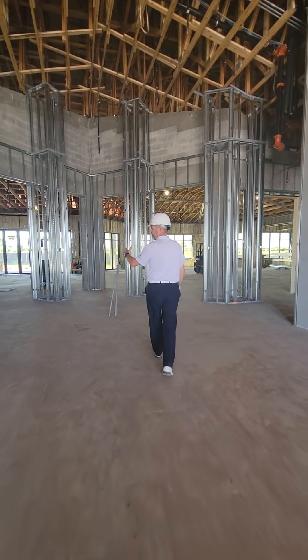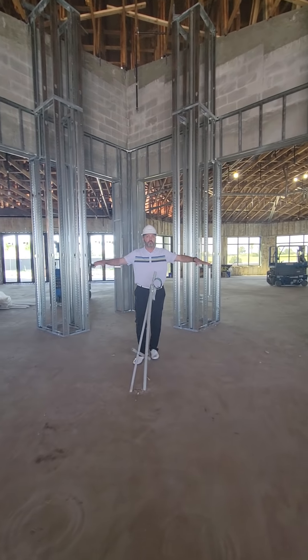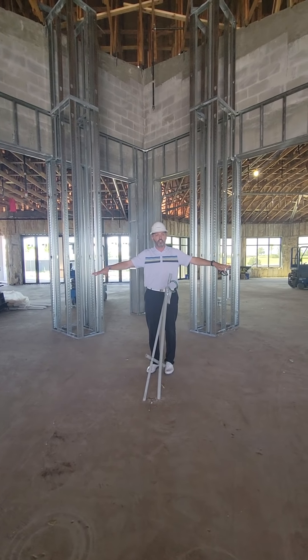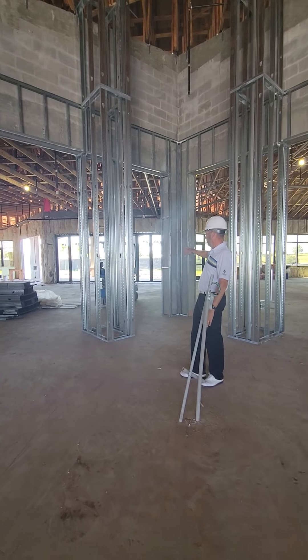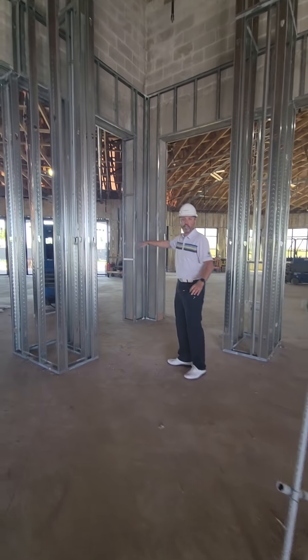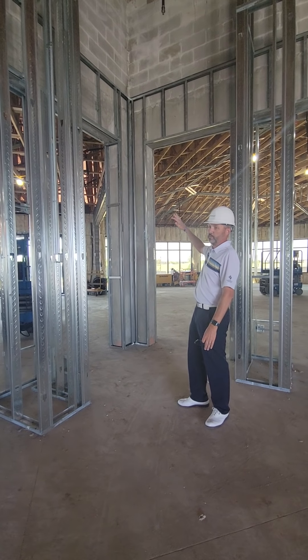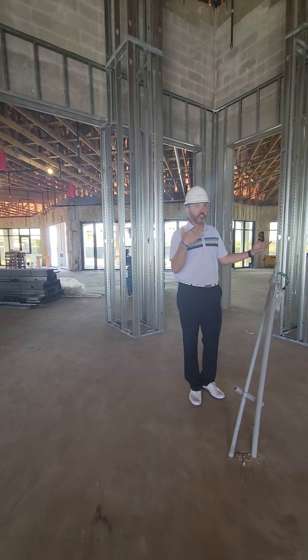As you walk in, there will be a maitre d' or concierge desk here. And back in here will be wine storage displays — just a nice backdrop to your entryway here.